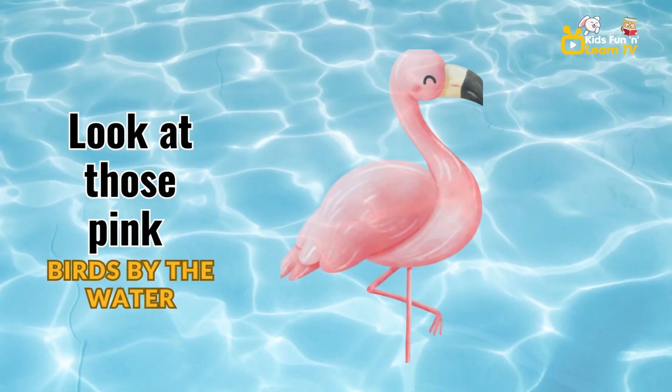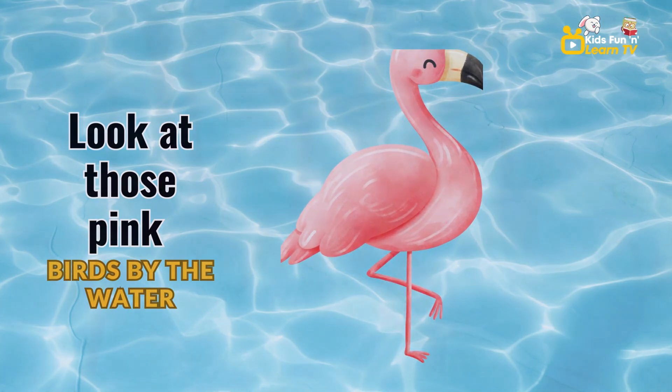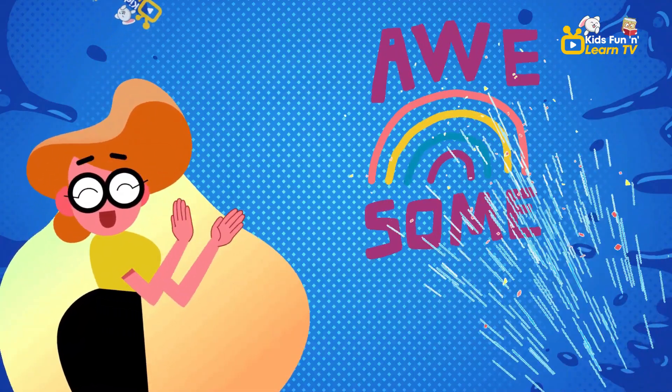Look at those pink birds by the water. They're called flamingos. Can you say flamingo? Flamingo. Awesome work.